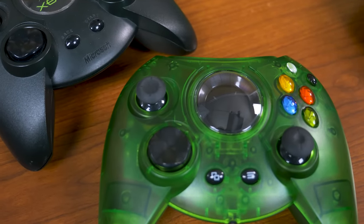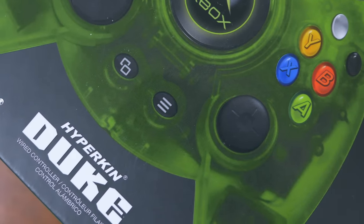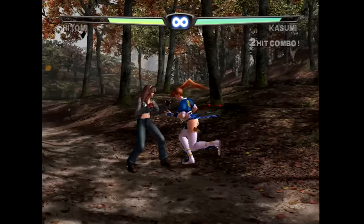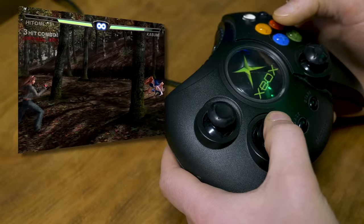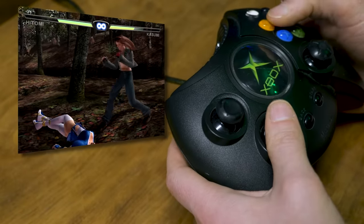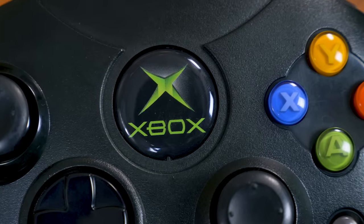Strangely, Hyperkin released a Duke-inspired wireless pad for the Xbox One for the dozens of people who have fond memories of this controller, which manages to stay fairly true to the original vision. Thankfully, Microsoft was forced to take a different approach when trying to crack the Japanese market. They already had an uphill battle, and including a controller of that size would make the Xbox dead on arrival. The redesigned S controller didn't change the tide of the console's fate in Japan, but the fruits of that labor would benefit fans in other regions.